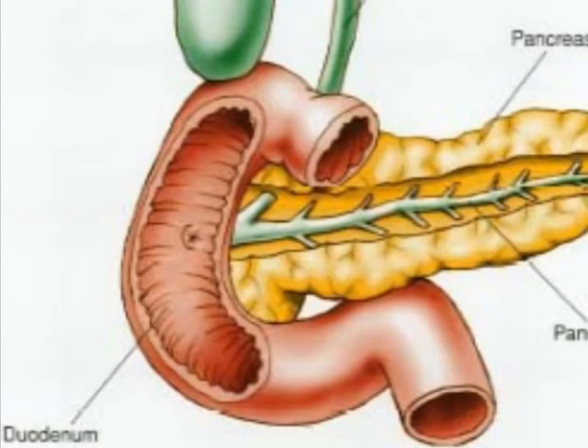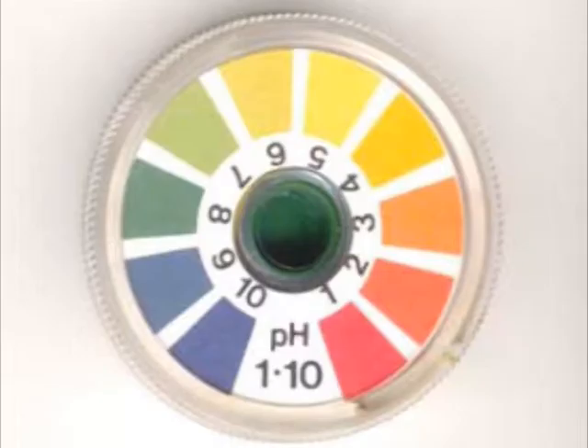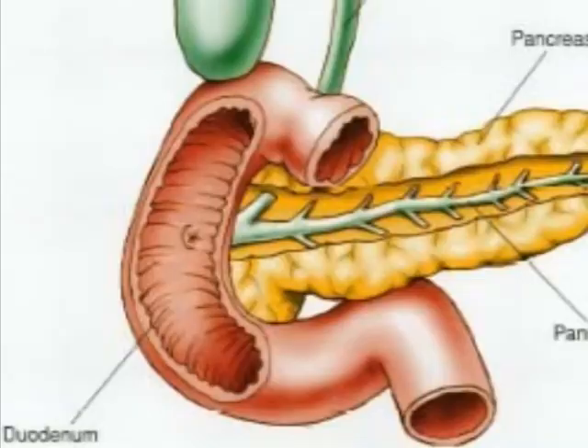The duodenum, which is found in about the first 20cm of the small intestine, is the part of the system that receives digestive juices from the liver and the pancreas. This helps to neutralise the acidic chyme, allowing for enzymes to be secreted by the duodenum. The nutrient matter has now been broken down into much smaller and easier-to-absorb fragments, and the material is passed on to the second section of the small intestine called the ileum.